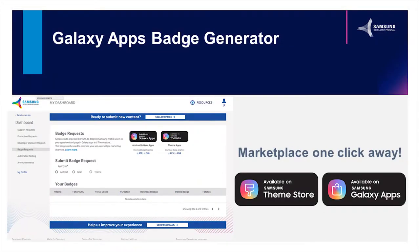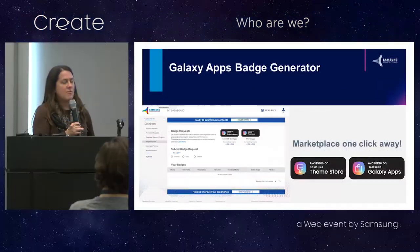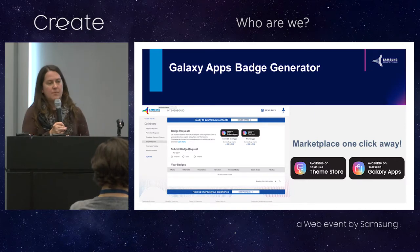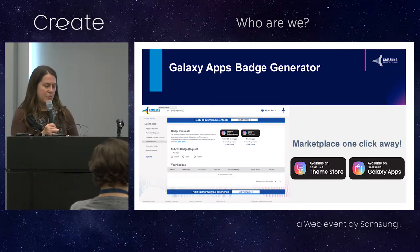To help you in marketing your apps and content, we've created a badge generator. Whether you set up a Facebook page, a Twitter account, Instagram, or whatever platform you use for what you've created, you can let the world know that you're available on the theme store or in Galaxy apps. There's also a short URL that can deep link directly into the app stores if you are doing any sort of paid promotion on social platforms.